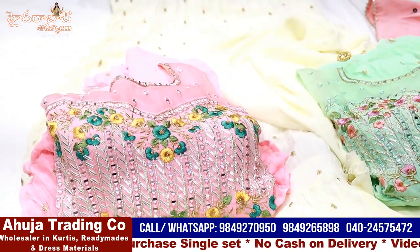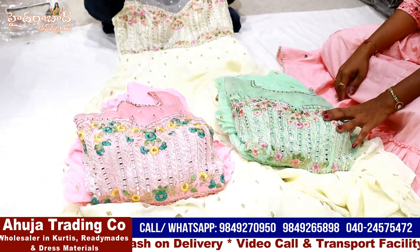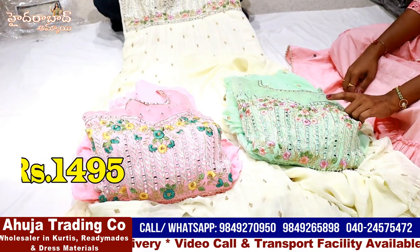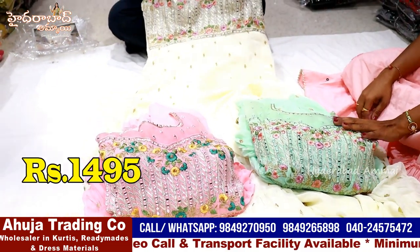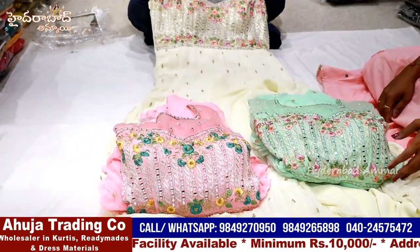The price is 1495. The sizes are the same - generally it is L size. However, every piece has an extra margin, so it is easy to exchange.